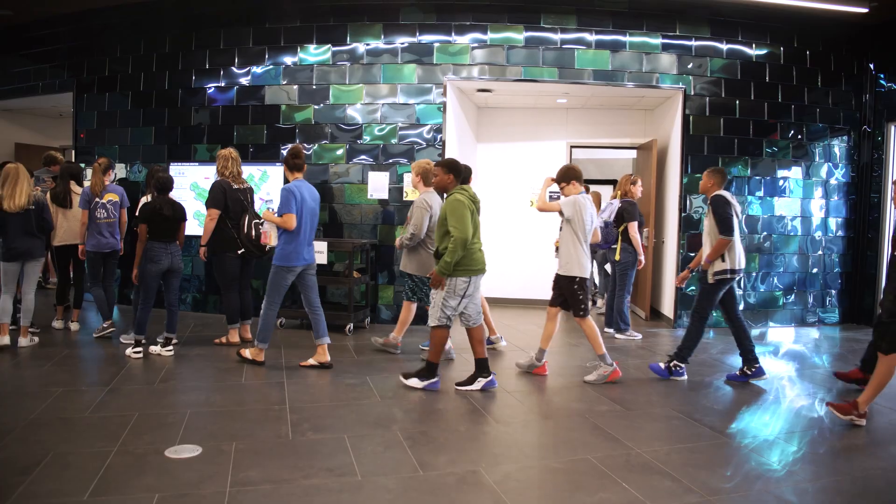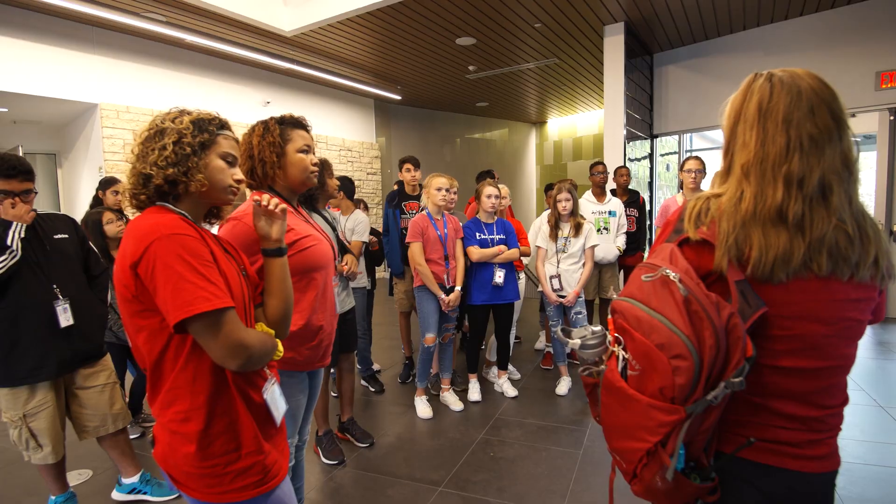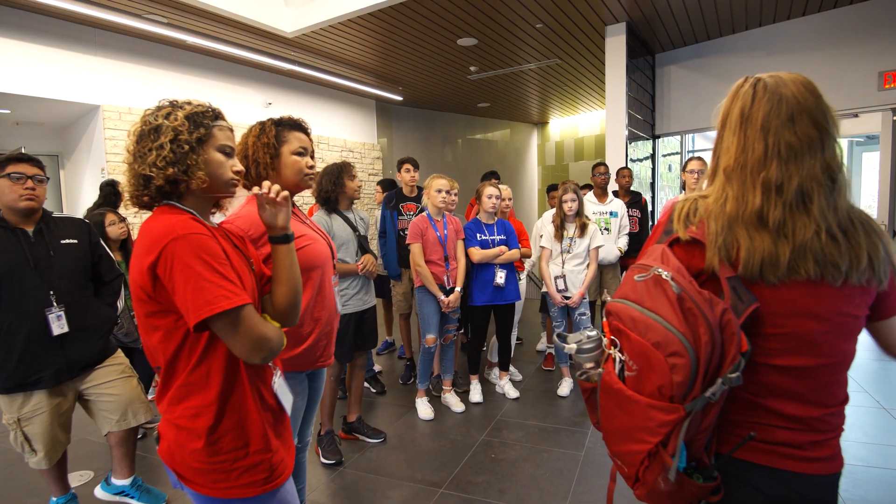Two popular features for students entering the building are the Fossil Wall and the STEAM Center Digital Dashboard. One gives students a glimpse into the past while the other lets them view the center operations in real time.